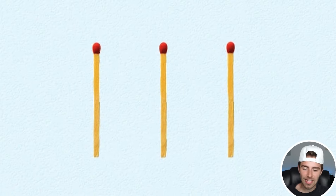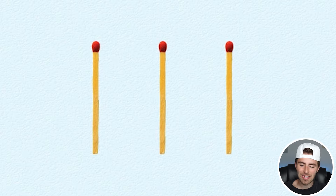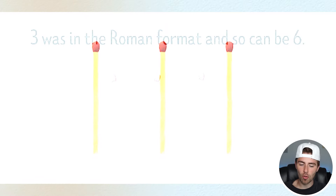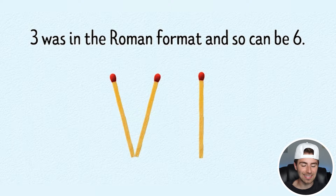Take these three and turn them into the number six. Can you do it? Comment down below if you can. So three was in Roman numeral format and so can six be right there. Did you get that right? Let me know in the comment section below.